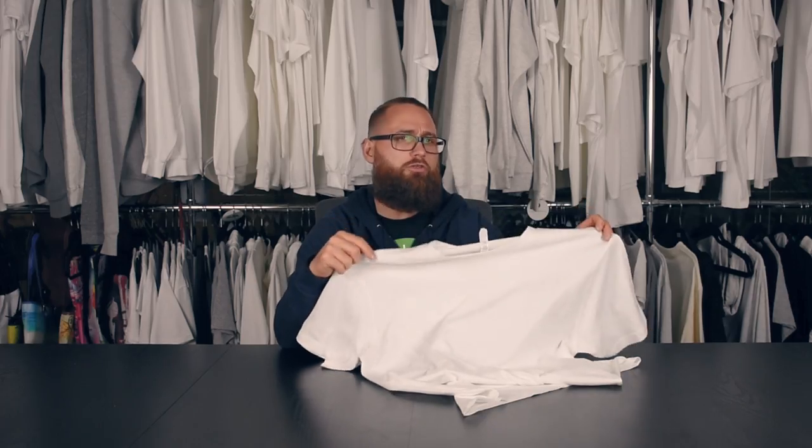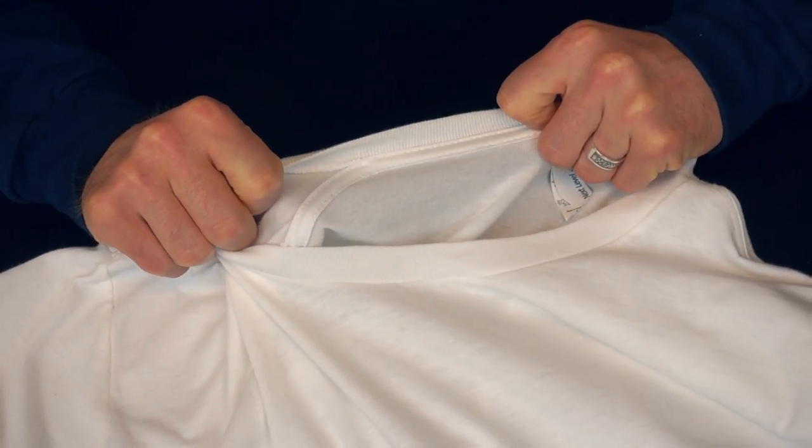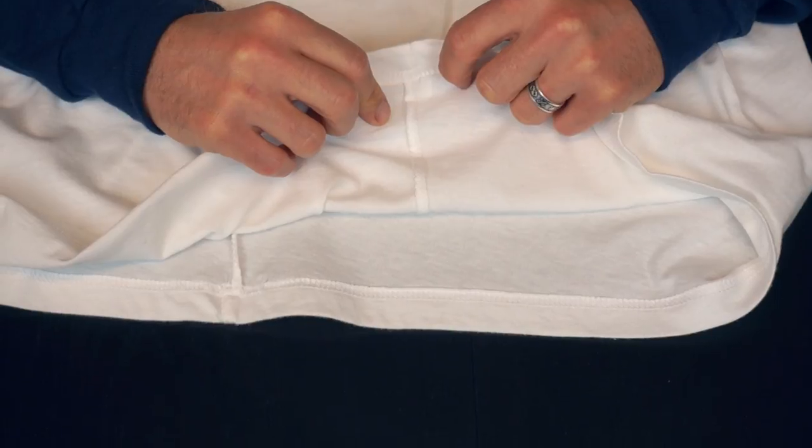The shoulders also sit really well because of the shoulder tape, which covers the shoulder seams and stabilizes the back of the shirt, preventing stretching. Another important detail is the side seams, which lend structural support so your design will stay straight over time.